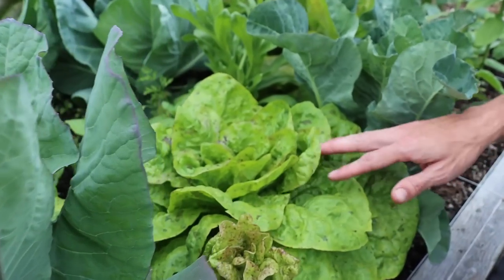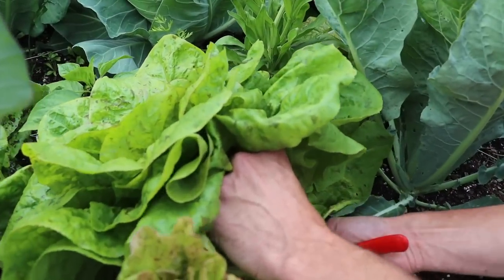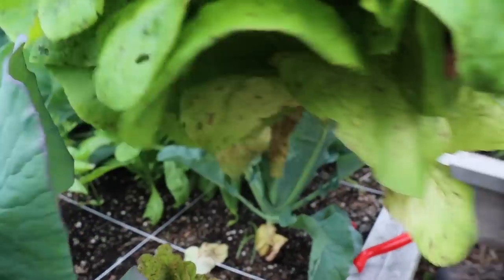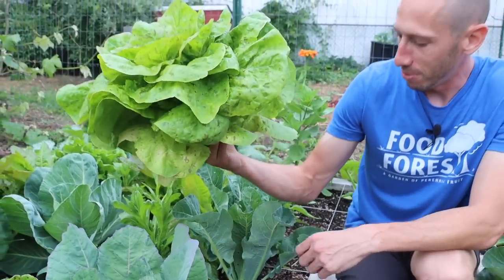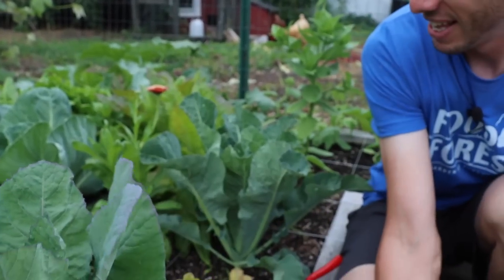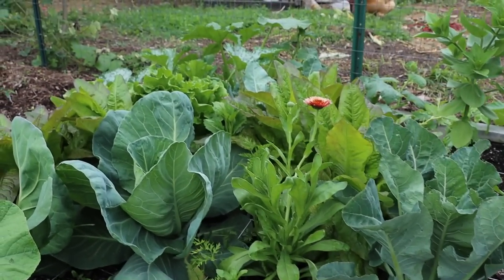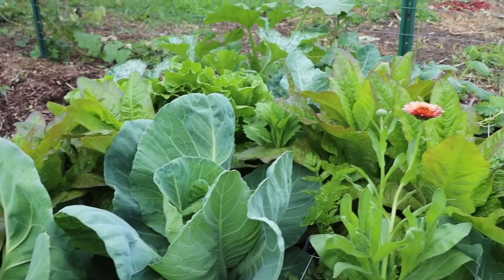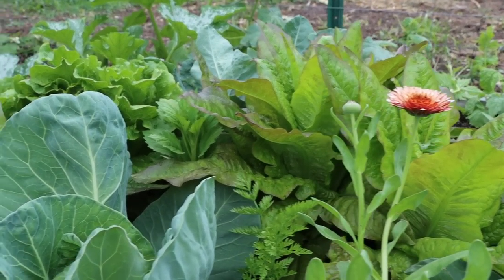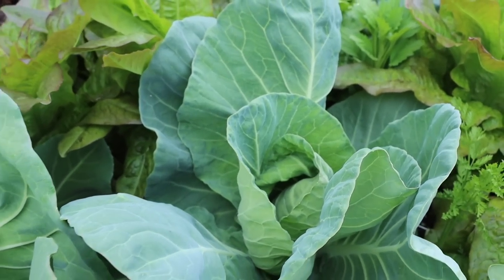Look at this head of lettuce - another beautiful head, we'll grab this one as well. We got a bunch of stuff to grab here. Here's the Flashy Butter Gem, that's what this one's called. Let's grab some other things besides just lettuce. Some of the cabbage heads are starting to actually head up - this is the Early Jersey Wakefield cabbage.